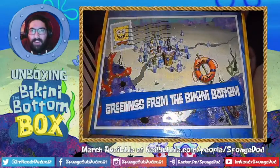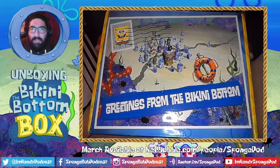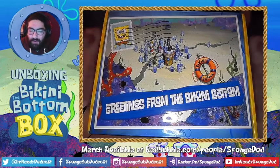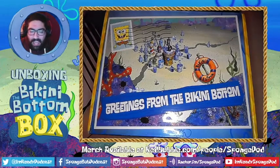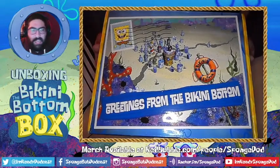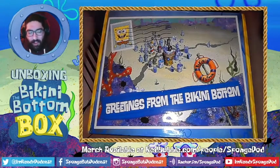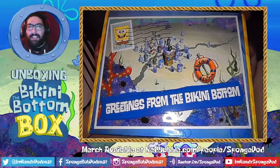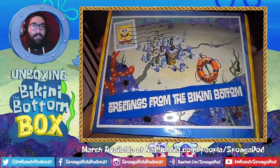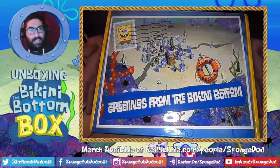Ahoy mateys, Captain Eric here of the I'm Ready: A SpongeBob SquareCast, and this is the very first Bikini Bottom Box — SpongeBob's very first subscription box, as far as I know, right from CultureFly. I've been absolutely infatuated with their work on the Nick Box, and as a SpongeBob fan I am happy to see SpongeBob getting his own subscription box. All of the items in this box are completely exclusive to the Bikini Bottom Box, which is a subscription-based service. I am not sponsored by CultureFly, so anything I say is completely my own opinion.